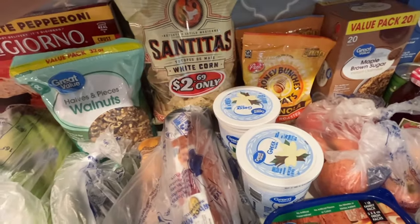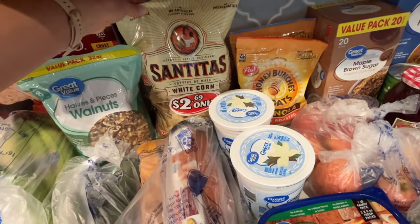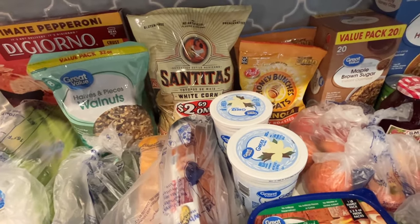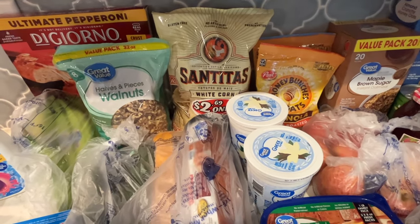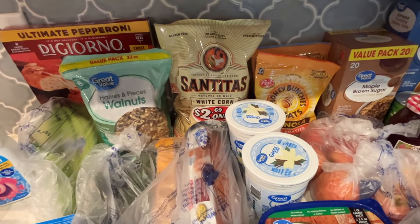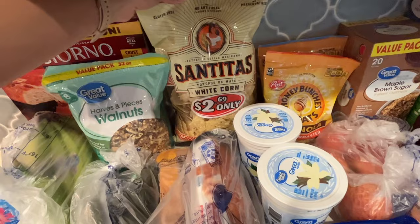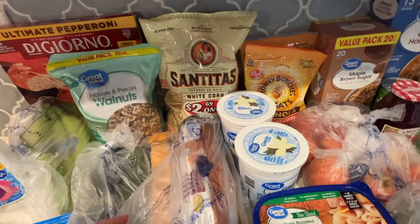I got a bag of tortilla chips. I used to love the great value Walmart brand tortilla chips, but they don't seem to be making them anymore — I haven't been able to get them. So I just got some white corn tortilla chips from a brand they always have in stock.